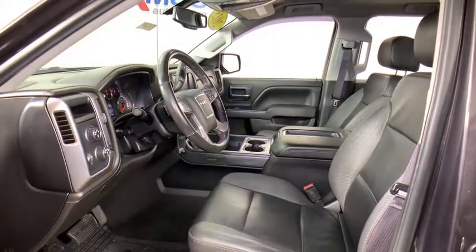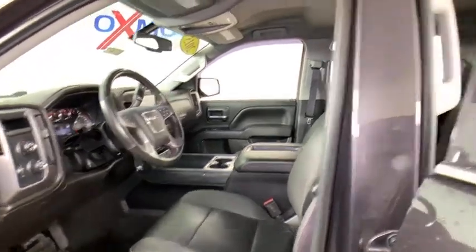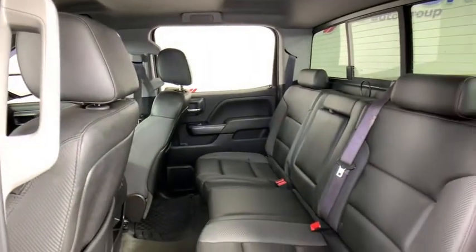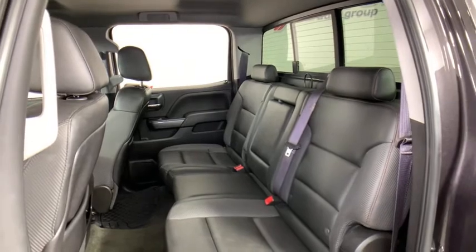Here are some of this vehicle's great options: traction control, OnStar, remote engine start, steering wheel audio controls, Bose sound system, power passenger seat, dual airbags, chrome mirror caps.